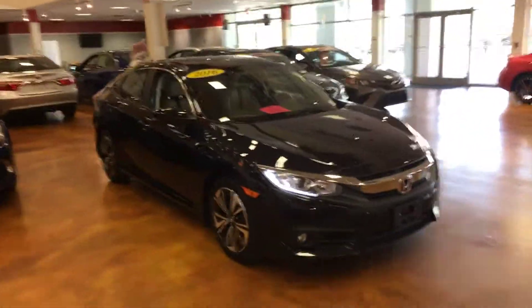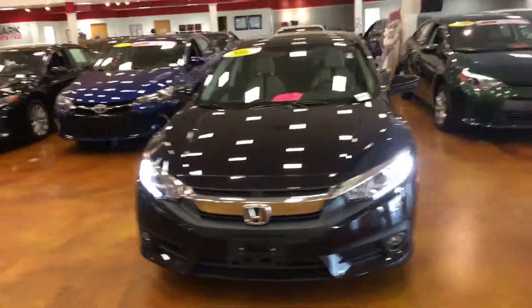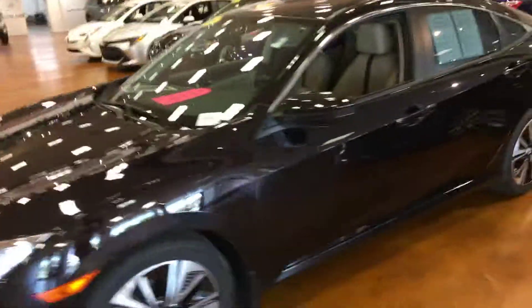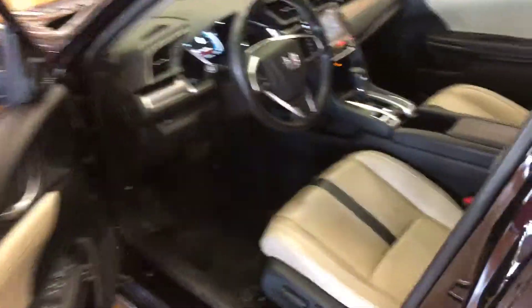Hello, this is Brian Pridgen from Marc Jacobs Toyota. I wanted to show this 2016 Honda Civic EX — a wonderful car. It has clean leather seats, sunroof, touchscreen monitor, push-button start, a nice layout, and is great on gas.